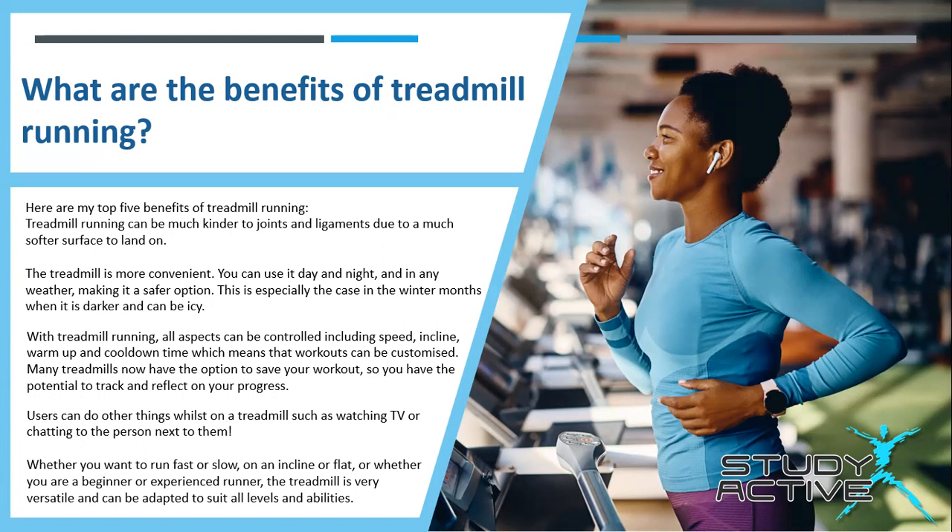Whether you want to run fast or slow, on an incline or flat, or whether you're a beginner or experienced runner, the treadmill is very versatile and can be adapted to suit all levels and all abilities.